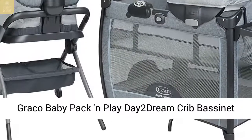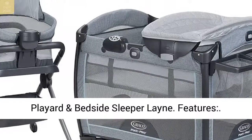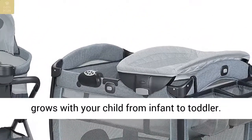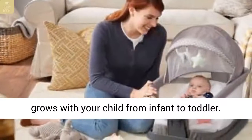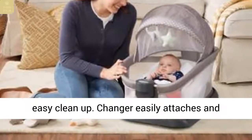The Baby Pack and Play Dream Crib Bassinet Playard and Bedside Sleeper features a stand that folds for easy storage. The playard grows with your child from infant to toddler.